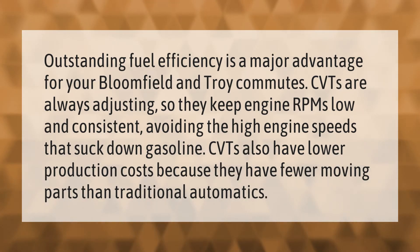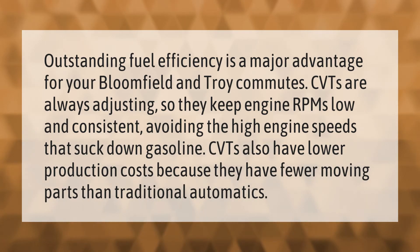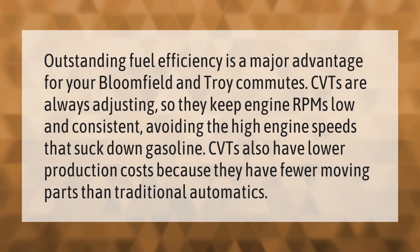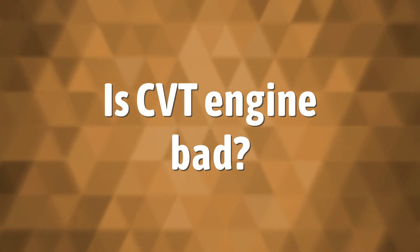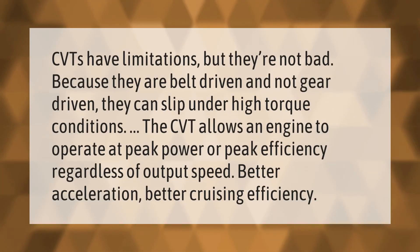CVTs also have lower production costs because they have fewer moving parts than traditional automatics. CVTs have limitations, but they're not bad. Because they are belt-driven and not gear-driven, they can slip under high torque conditions.